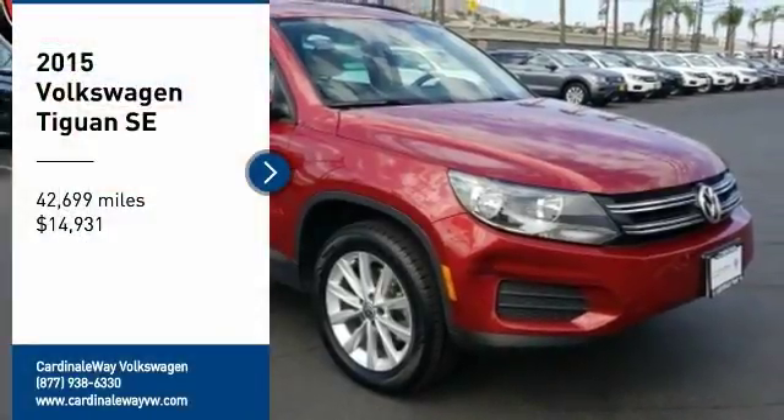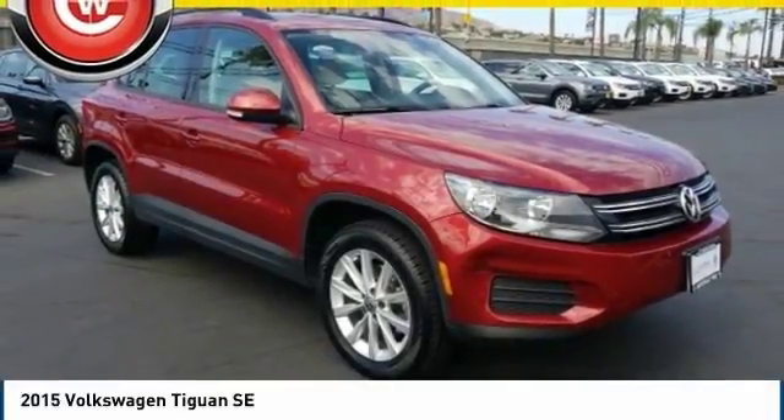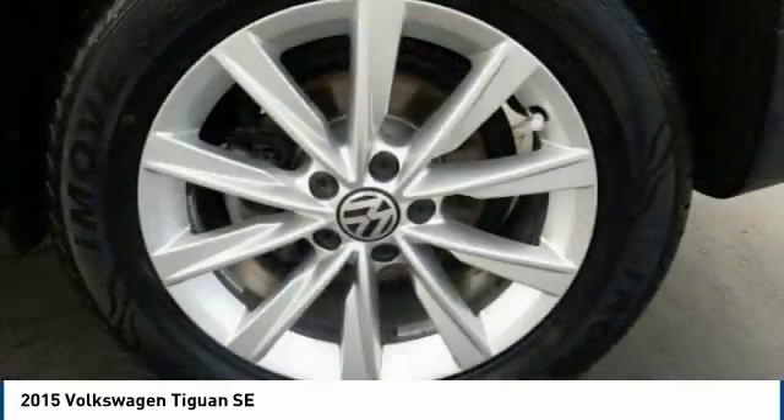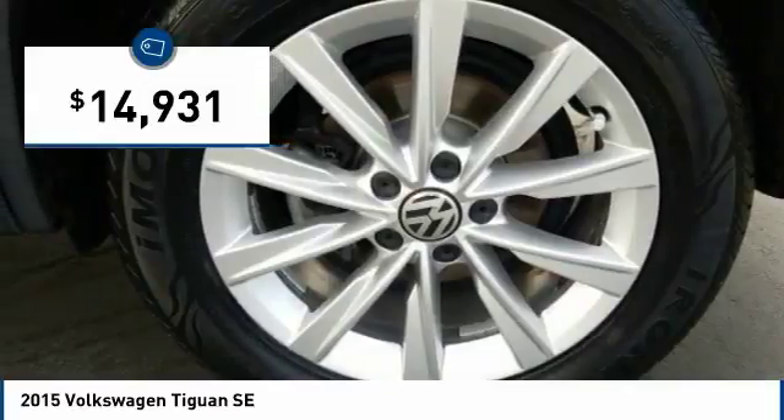Looking for the right vehicle? Check out the 2015 Tiguan. With Volkswagen Tiguan, it's good to be turbo — turbo with class, and priced below $15,000.